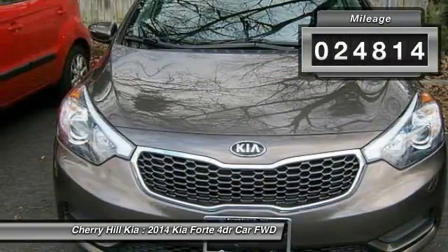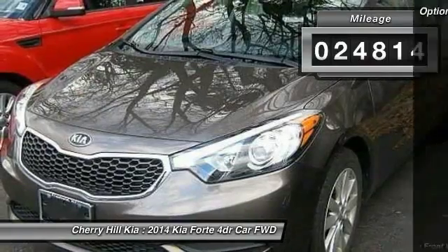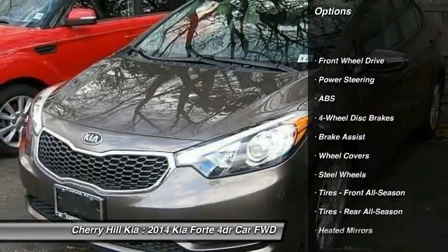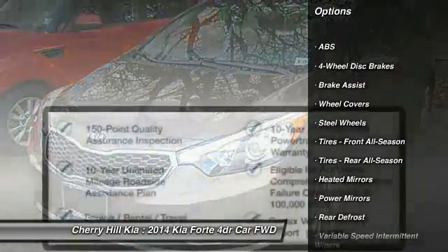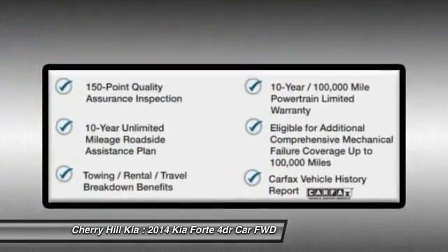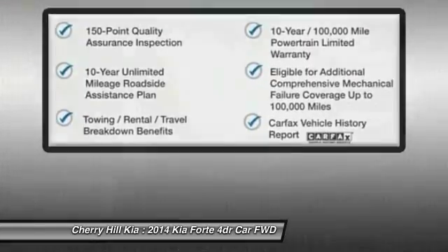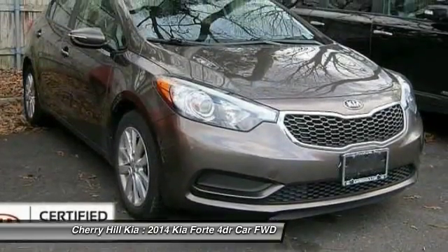This vehicle has less than 25,000 miles. Here are some of this vehicle's great options: traction control, stability control, steering wheel audio controls, anti-lock braking system, Bluetooth, adjustable steering wheel, power steering, driver airbag, four-wheel disc brakes, AM FM stereo radio.